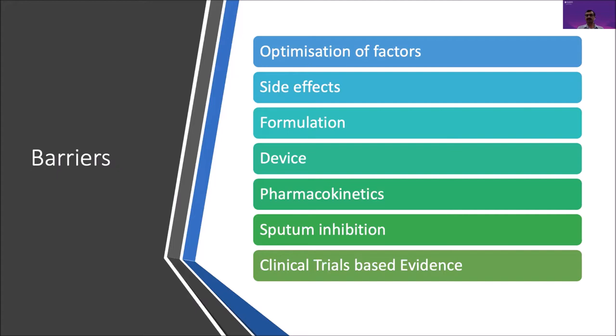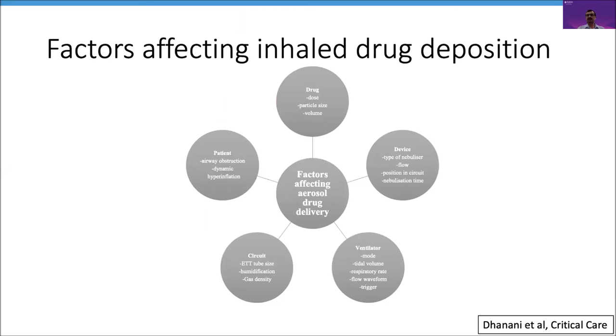There are very few inhalation-specific formulations — amikacin, tobramycin, aztreonam, and colistin among the few. The pharmacokinetic data is not adequate to inform dosing and dosing intervals. There are concerns about sputum inhibition as a reason for lack of clinical effect. Lastly, large clinical trials are lacking to provide robust evidence to support wider use. So let's consider some of the factors that affect aerosol drug delivery: drug-related factors such as dosing, particle size, and volume.